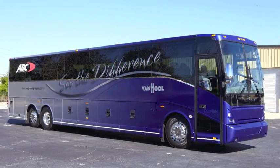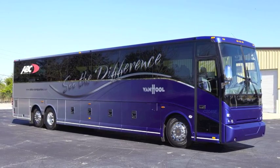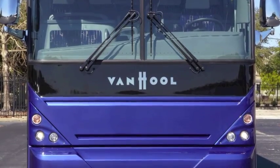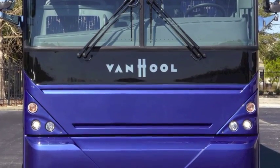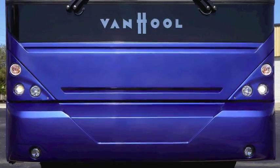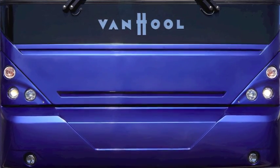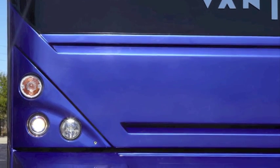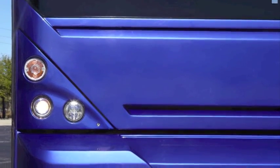See the difference our new look 2011 Vanhul C2045 can bring to your fleet. From the curbside, fresh body updates include a new one-piece integrated front bumper featuring new painted light bezels and adaptive aiming lights.